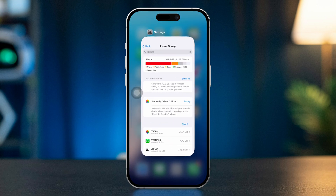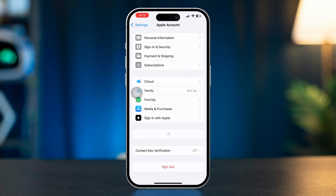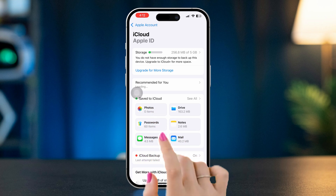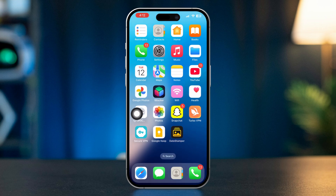Solution 4: Check iCloud Photo Settings. Open Settings, tap your name at the top in the Apple ID section, select iCloud, then tap Photos. Ensure that iCloud Photos is enabled. This ensures that your photos are synced properly.